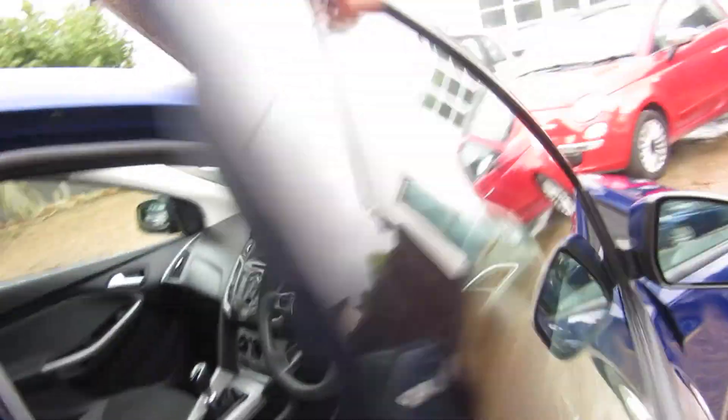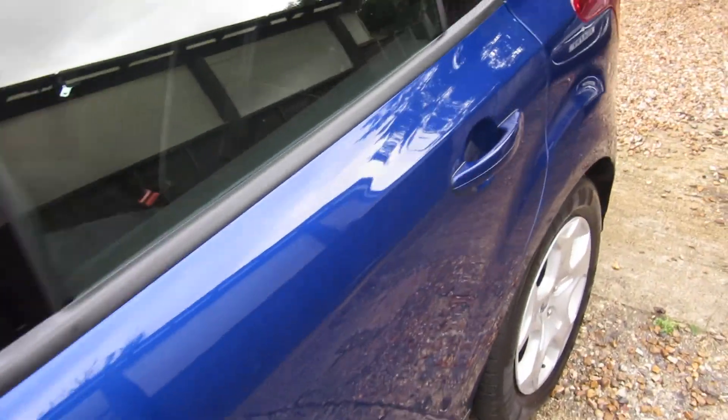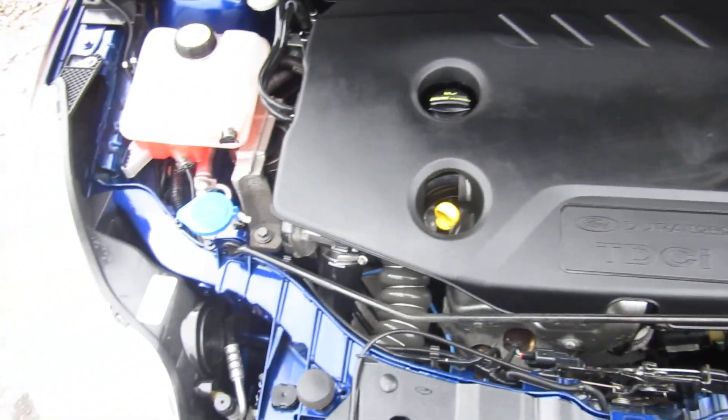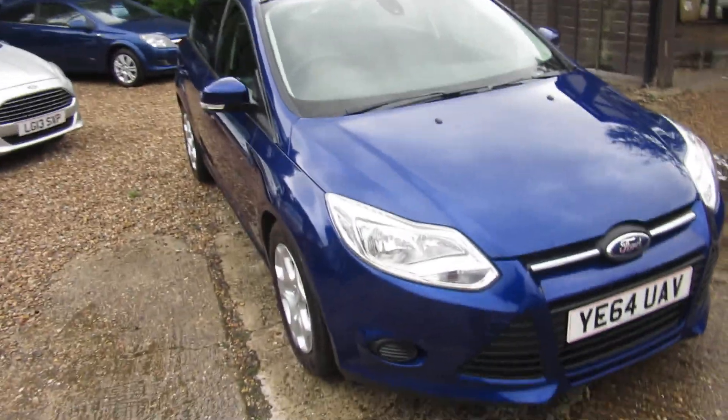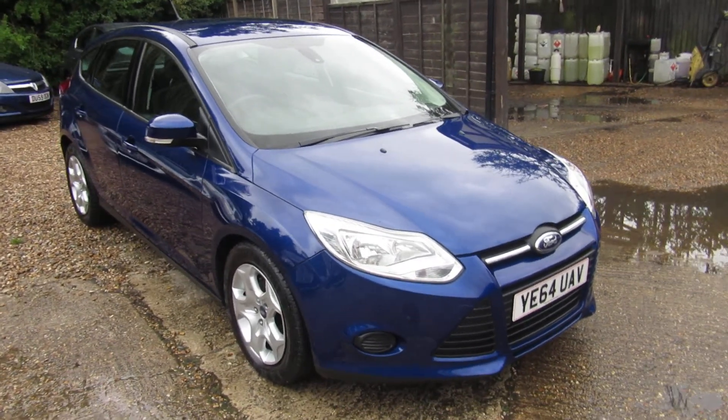I'm going to look under the bonnet. It's just come out of the valet bay, so it's just been all cleaned up. Beautiful. 1.6 diesel engine — so it'll give you the economy of the diesel and obviously the power needed as well for the size of the car.